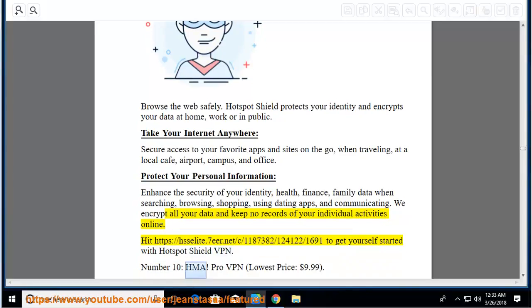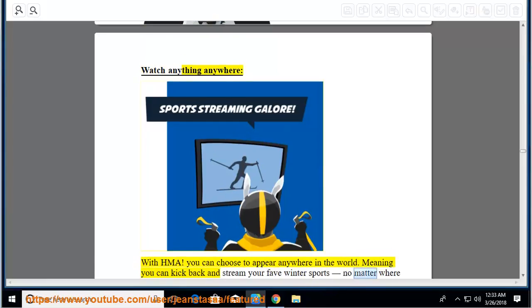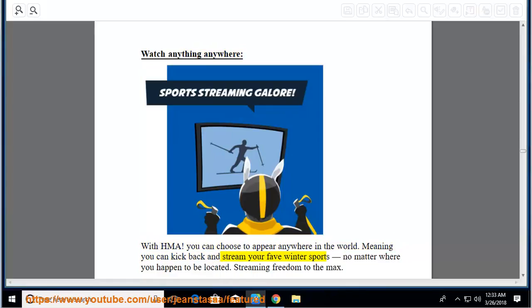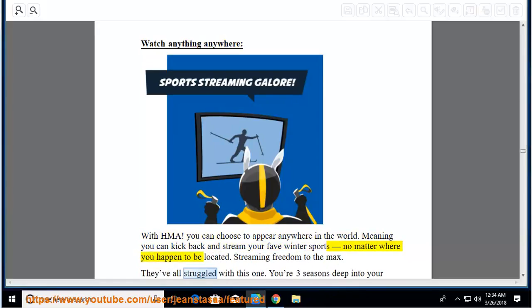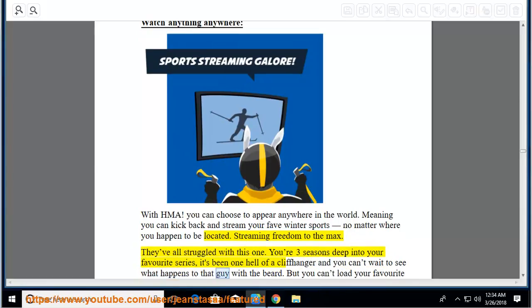Number 10: HMA Pro VPN, lowest price $9.99. Watch anything anywhere with HMA: you can choose to appear anywhere in the world, meaning you can kick back and stream your favorite winter sports no matter where you happen to be located. Streaming freedom to the max: you're three seasons deep into your favorite series, it's been one hell of a cliffhanger, and you can't wait to see what happens to that guy with the beard.